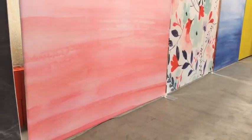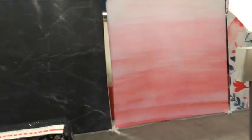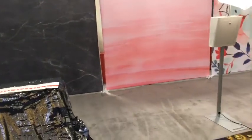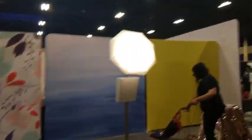Photo Booth Supply Co. — PhotoBoothSupplyCo.com — with some backdrops. I like that collapsible backdrop; it's basically a pipe and drape. You can see the little foot pads there. It works well.